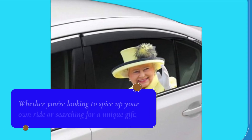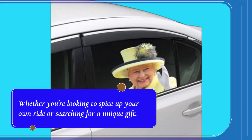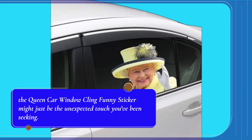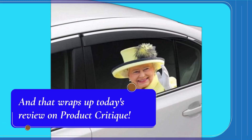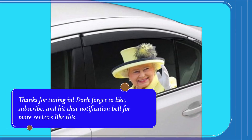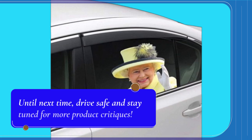Whether you're looking to spice up your own ride or searching for a unique gift, the Queen Car Window Cling Funny Sticker might just be the unexpected touch you've been seeking. And that wraps up today's review on Product Critique. Thanks for tuning in — don't forget to like, subscribe, and hit that notification bell for more reviews like this. Until next time, drive safe and stay tuned for more product critiques.